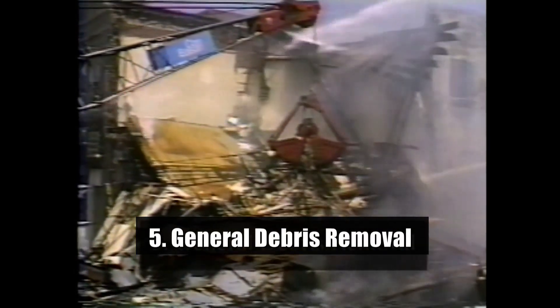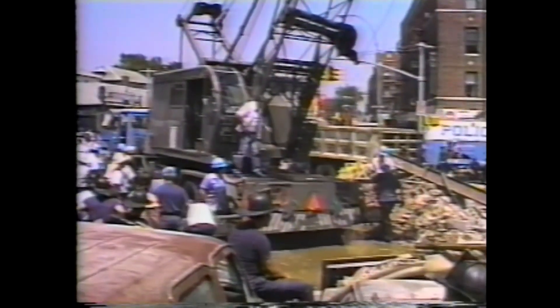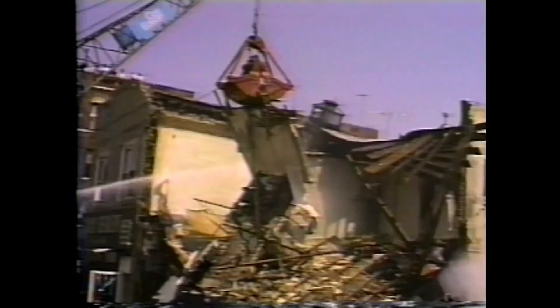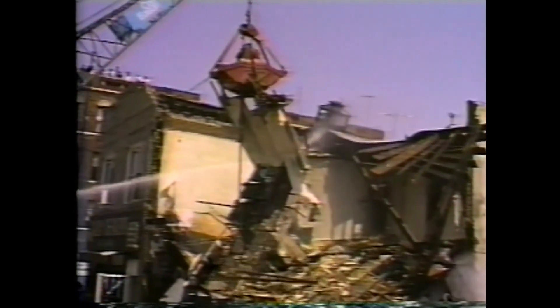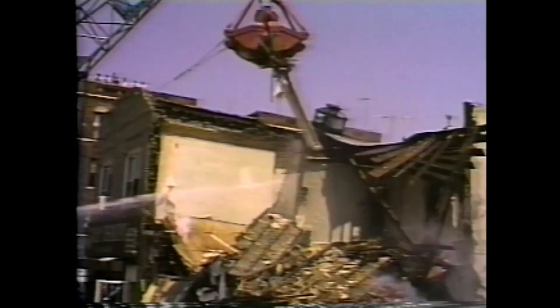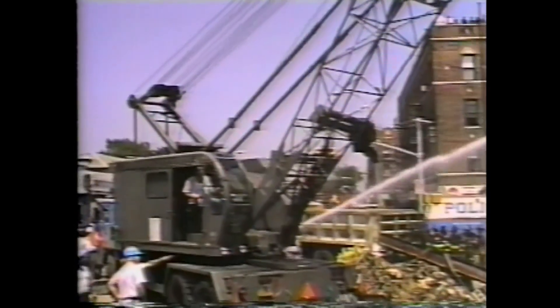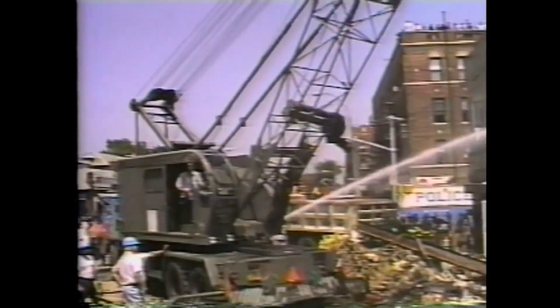General debris removal, the last stage of a collapse plan of action, is carried out by heavy mechanical equipment. Cranes and bulldozers remove all the collapsed rubble right down to the cellar. All known victims should be removed before cranes are used, but firefighters should stay on scene and inspect all debris before it is loaded on dump trucks. There is always a possibility of discovering an unreported victim — a visitor, messenger, or homeless person. The crane bucket should first drop rubble in the street for examination before loading, and each pile should be carefully inspected for bodies.